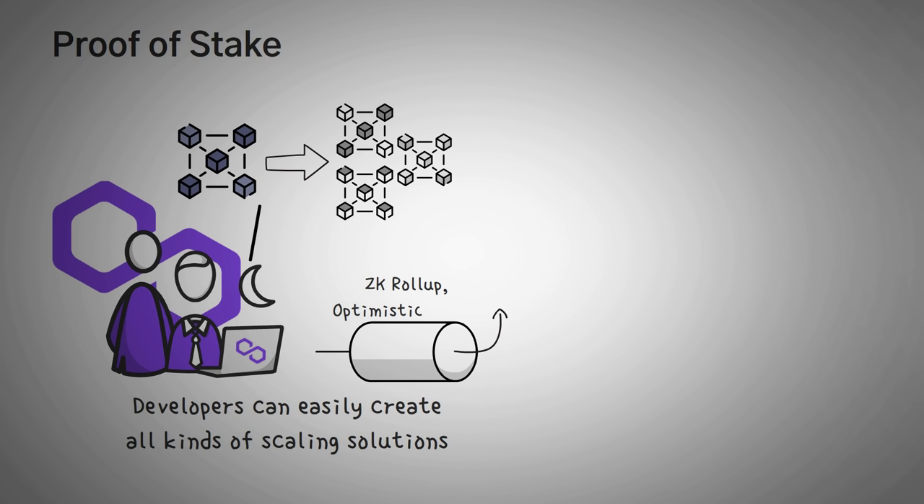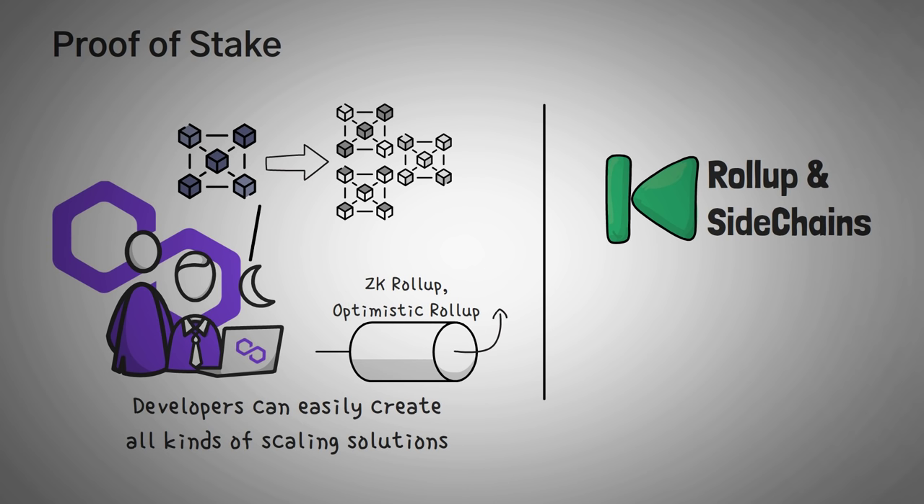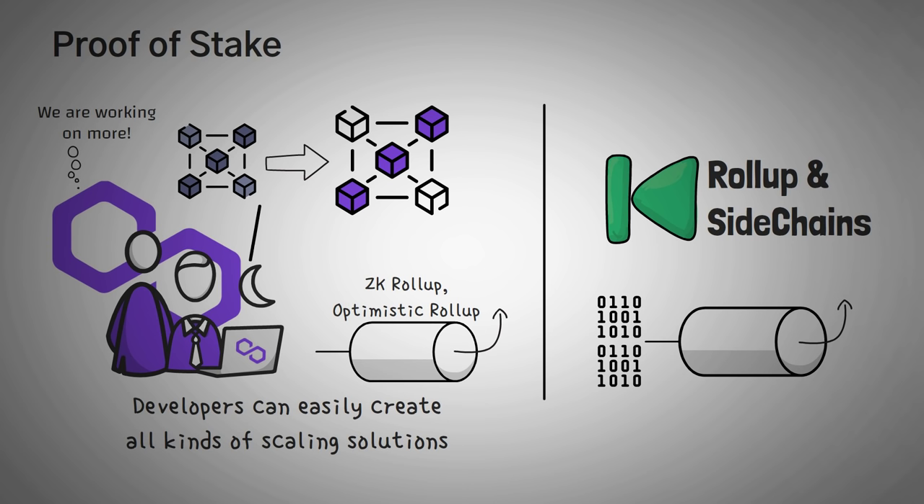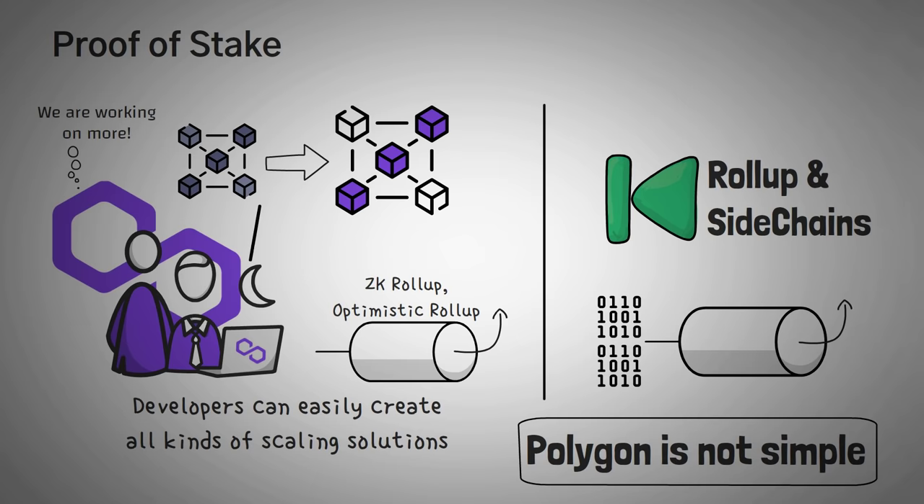You can check out our videos on sidechains and roll-ups if you want to learn more about how those specifically work. They're really unique and creative ways to bundle up data and save space on the main Ethereum chain. The Polygon Proof-of-Stake chain is just one way to scale Ethereum. In reality, Polygon plans to create many different solutions for users to scale it. So at first glance Polygon seems pretty simple, but when you look at its internals, there's a lot more than regular users see.